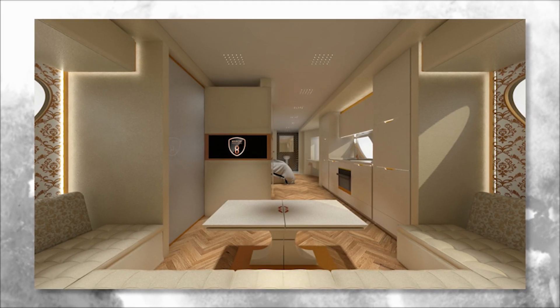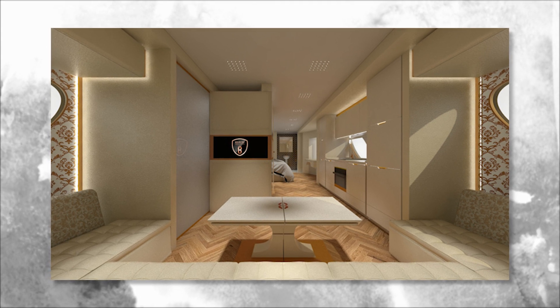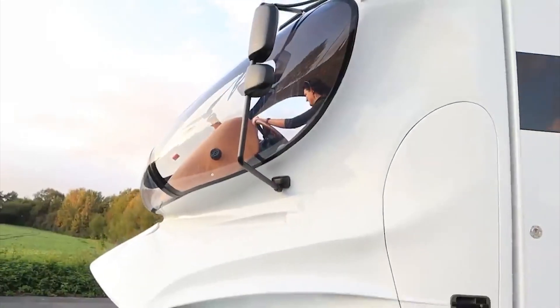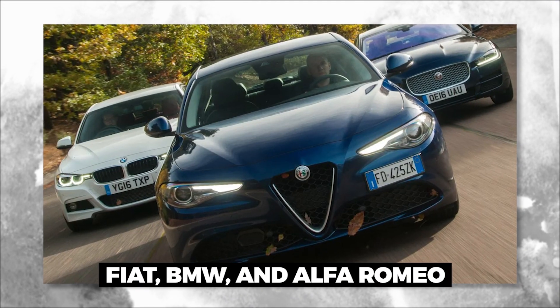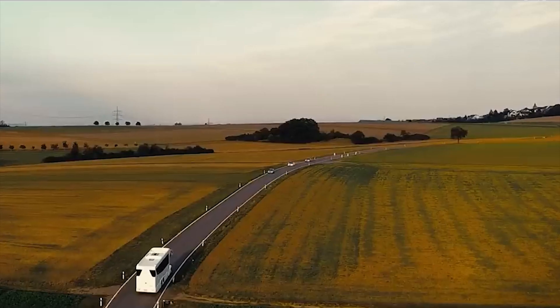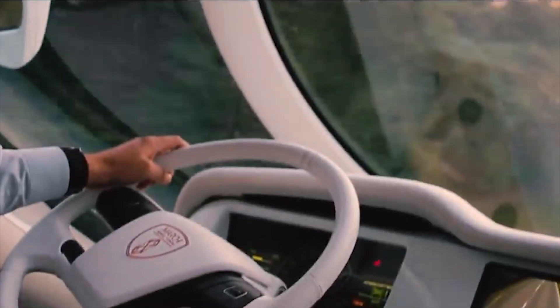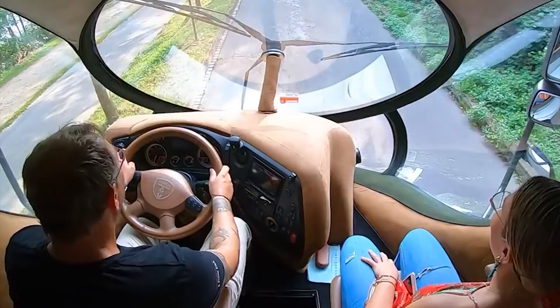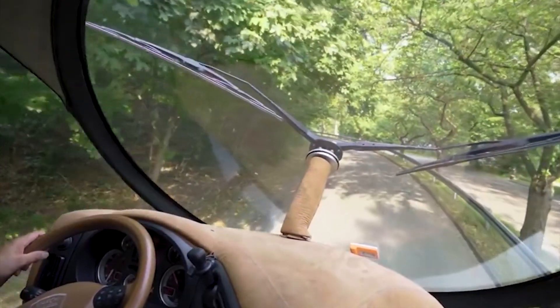In addition, the master bedroom boasts ample space for deluxe furnishings, a flat-screen TV, and a dressing table. The driver's cab is designed for safety and comfort by Luigi Colani, whose work has been praised by the likes of Fiat, BMW, and Alfa Romeo. The driver's console is offset in such a position that it limits any obscurities on the passenger side, greatly reducing the chance of an accident. A round window also allows the driver to have a full view of the breathtaking surroundings during the scenic trip.